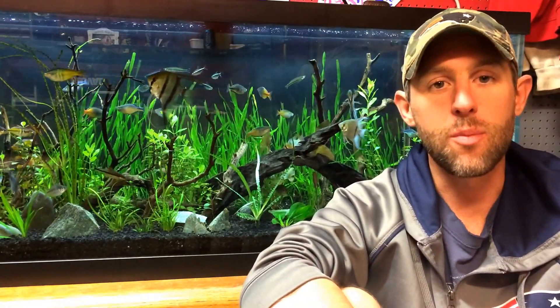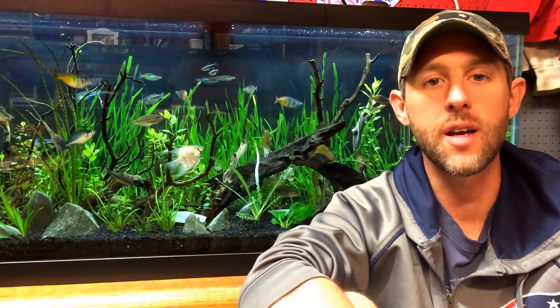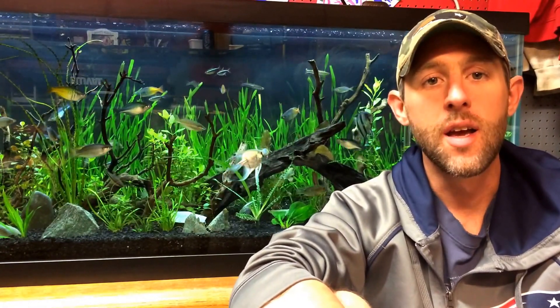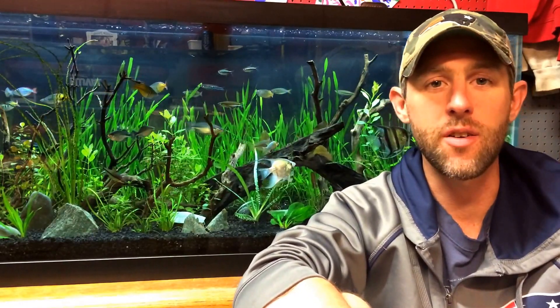Bummer. I'm still pumped tonight, because tonight myself, Mass Aquariums, and M.A. Fish Guy are starting off our series — New England Fish Guys: what's in your backyard? And we're starting off this series.